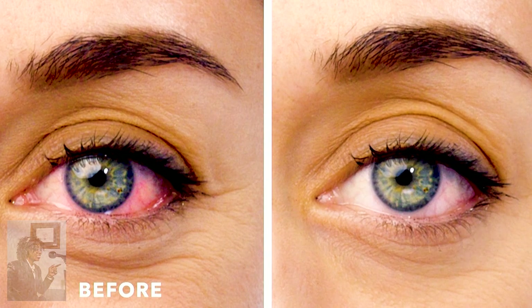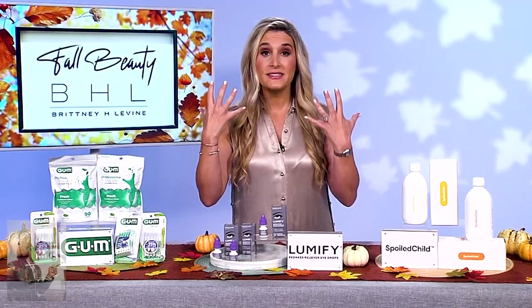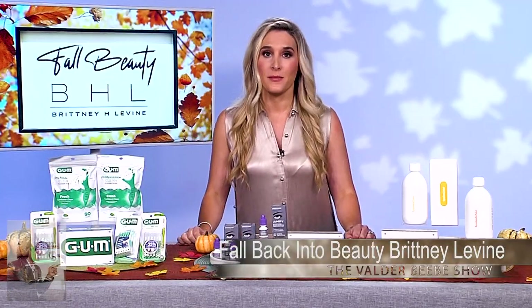Just be sure to use as directed. You can find these drops in any eye care aisle at major retailers nationwide. And I'm telling you, when I have put these in, my eyes just pop. They're amazing.